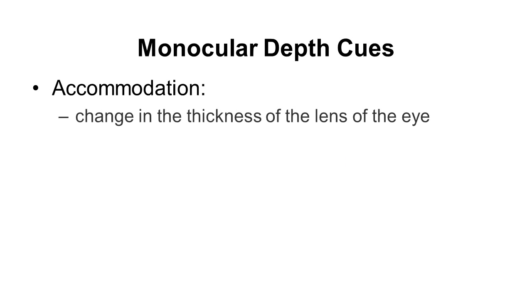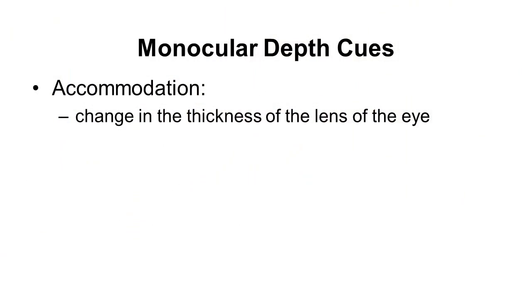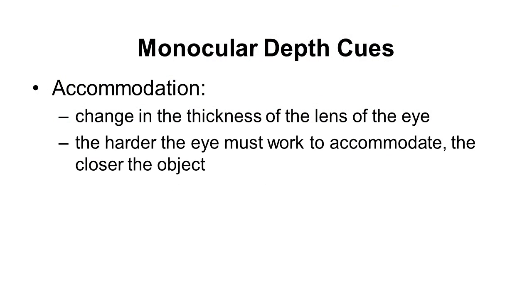Those are your binocular depth cues. You also have monocular depth cues, one of which is purely physiological — it's called accommodation. Accommodation is a depth cue based on changes in the thickness of the lens of your eye. Your lens expands and contracts; it gets squished by little muscles in order to best focus light onto your retina. The more the lens needs to be squished, the closer the object will seem to be.